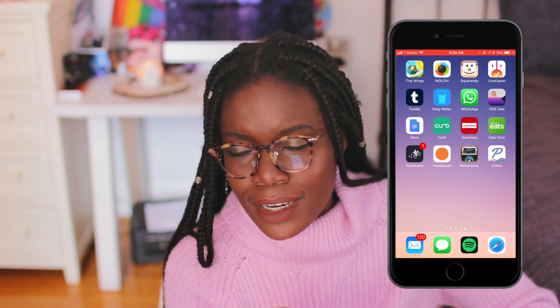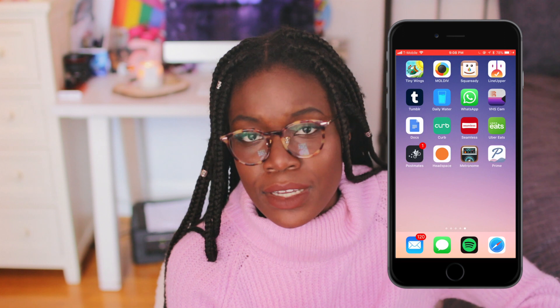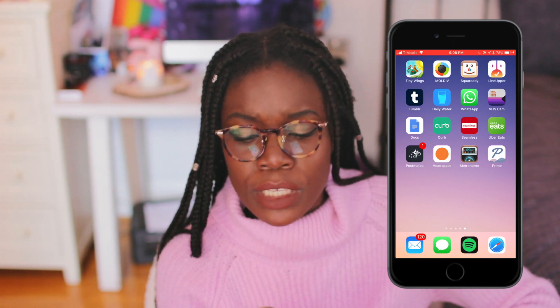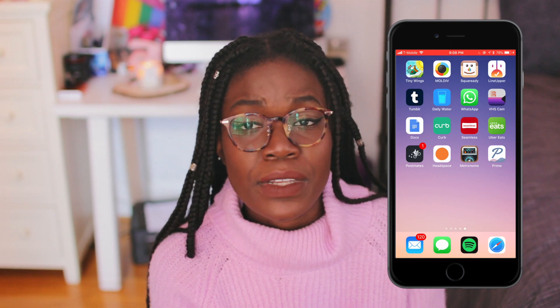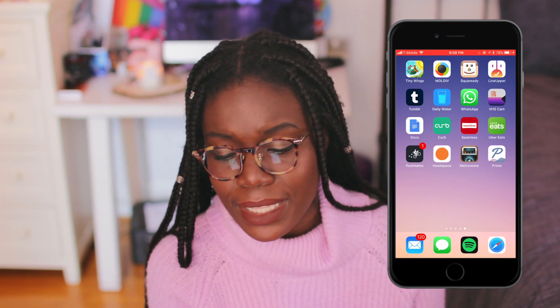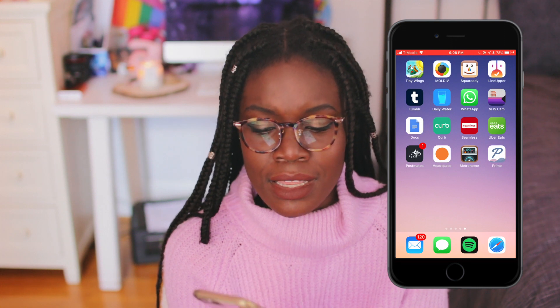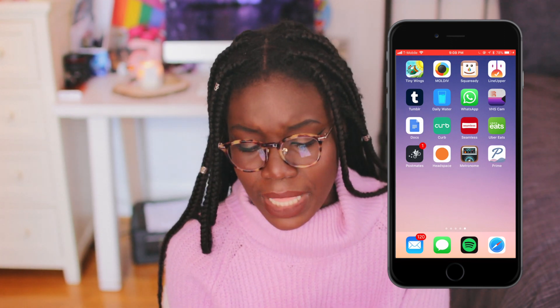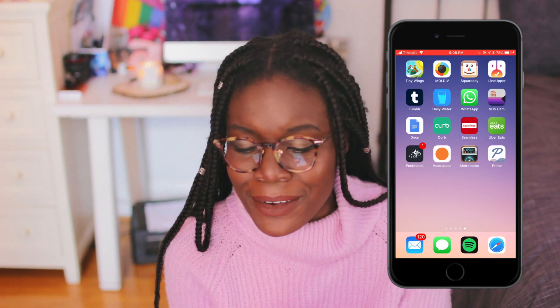Daily Water — I used it for the first day. I was trying to drink more water to get my skin cleared up, but I haven't opened this app in like four months. WhatsApp — the only reason I have it is to text my brother because he's in Egypt right now and calling would charge my phone plan, so I text him via WhatsApp. VHS Cam is an app where you can take videos and make them look vintage — I've never made a video with it but one day I will. Google Docs — if I'm doing homework assignments in bed I'll type it in the Google Docs app instead of using my computer because I get lazy. I don't know what Curb is. Seamless, Uber Eats, and Postmates — all to order food.